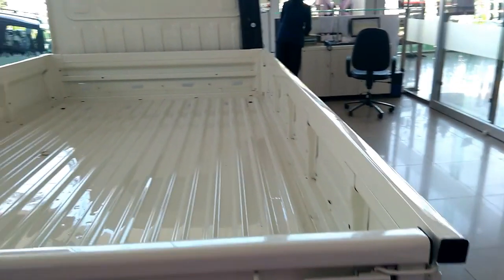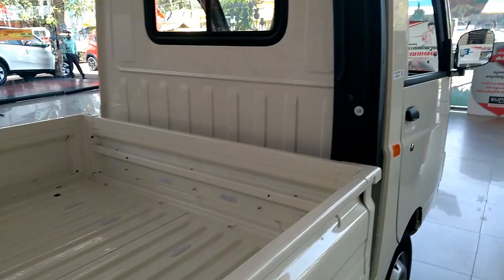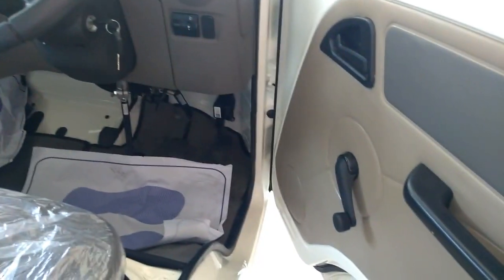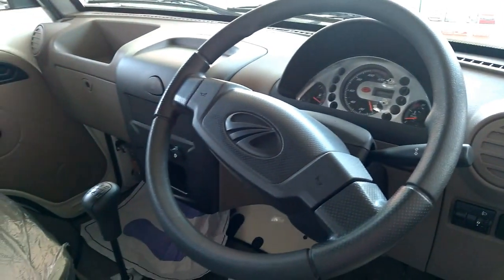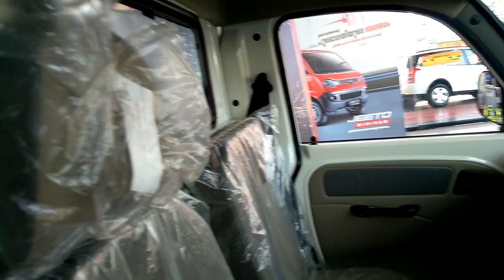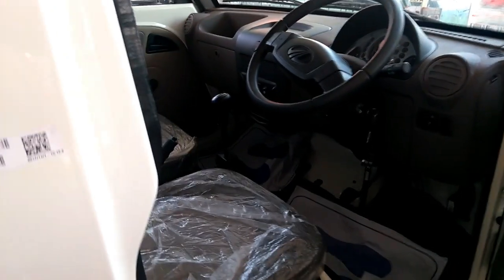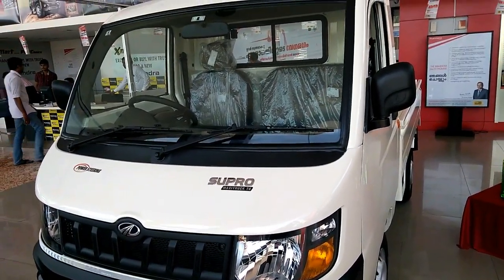These variants come with the same cargo box dimensions of 2,500 x 1,540 x 330 mm for length x width x height, but with different gross vehicle weights of 2,065 kg, 2,070 kg, and 2,090 kg for T2, T4 and T6 variants respectively. Although all three variants have the same payload capacity of 1,000 kg, they have different curb weights of 1,065 kg, 1,070 kg and 1,090 kg for T2, T4 and T6. Power steering is available in T4 (optional) and T6, while T2 has manual steering.